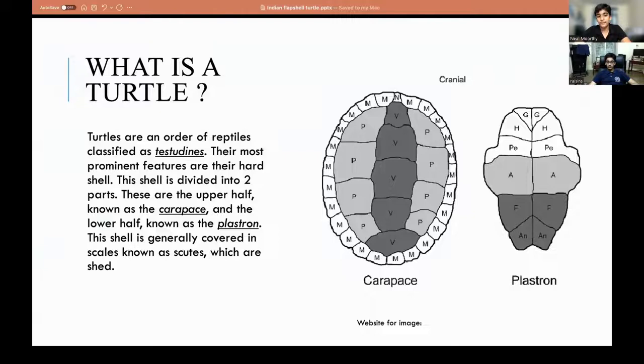First, I need to talk about what a turtle is for people who have a small understanding of these creatures. Turtles are an order of reptiles classified as Testudines. Their most commonly known feature is their shell. The shell is divided into two parts: the carapace and the plastron. The carapace is generally situated on the back of the turtle, while the plastron is situated on the underbelly and chest.